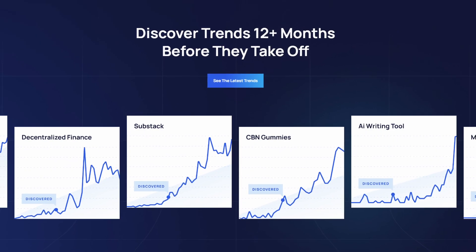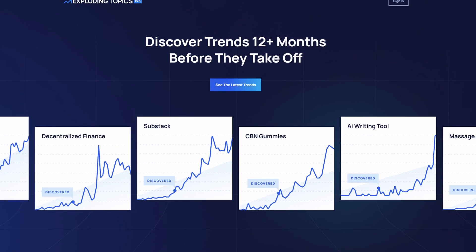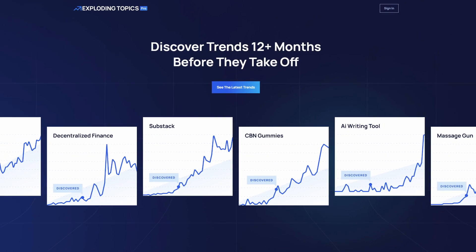Exploding Topics is one of the best tools to find those popular topics that you can then use to improve your conversion rates and sales.